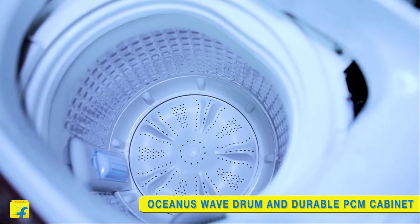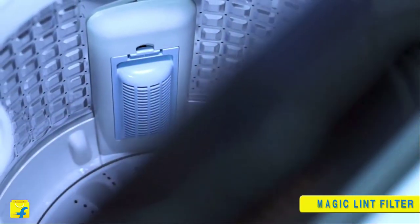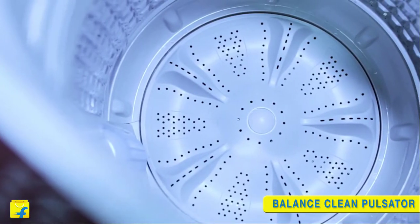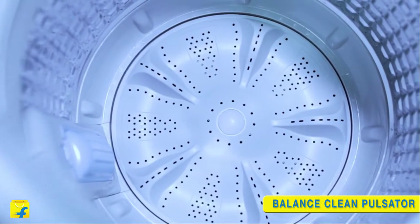This machine is equipped with a huge stainless steel drum with cube shape, which creates strong water flows to provide deep clean, less separation and more care to your clothes. It even comes with a more durable rust-free cabinet.